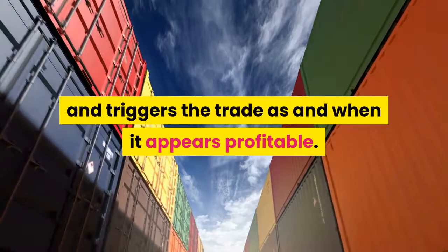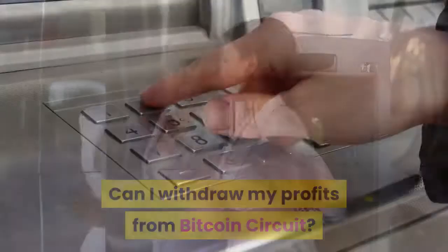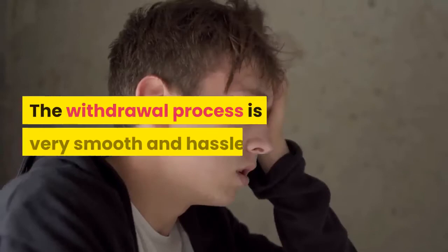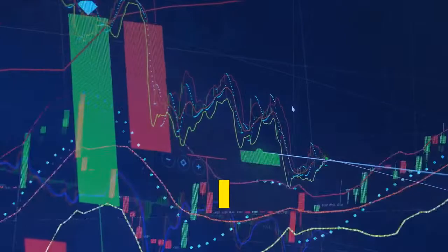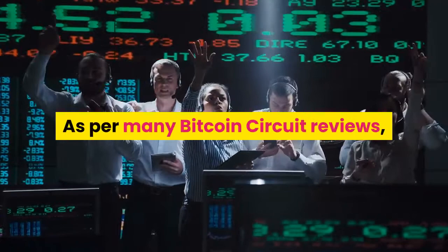Can I withdraw my profits from Bitcoin Circuit? Yes, Bitcoin Circuit allows its traders to withdraw their profits whenever they want. The withdrawal process is very smooth and hassle-free. Withdrawal requests are processed very fast and profits are credited to the trader's bank account. As per many Bitcoin Circuit reviews, the Bitcoin Circuit trading robot takes less than 24 hours to reflect transactions on the trader's account.